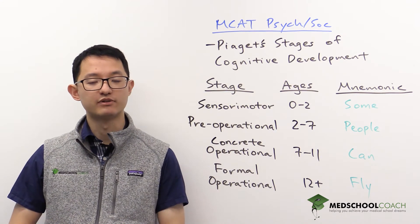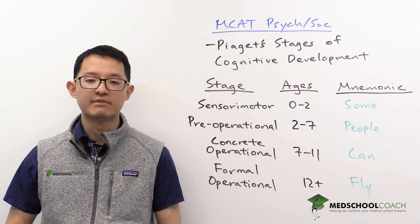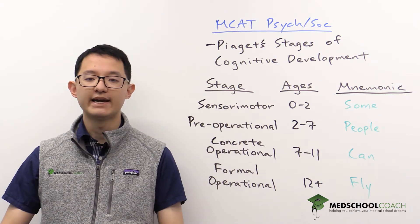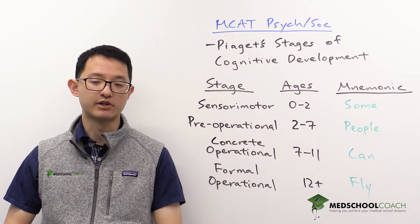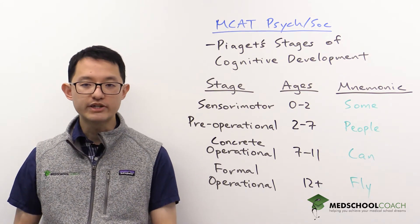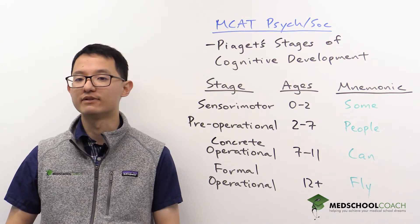Something important that children will develop during this stage is object permanence. Before a child has developed object permanence, if you put a toy in front of them and then cover it with a blanket, they will think that the toy has disappeared. However, after a child has developed object permanence, if you cover a toy with a blanket, the child will reach for the toy under the blanket because they realize the toy is still there.